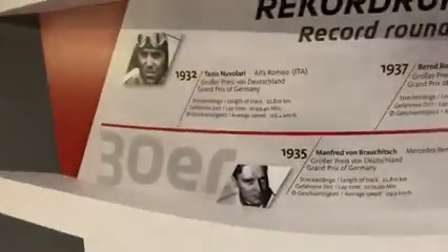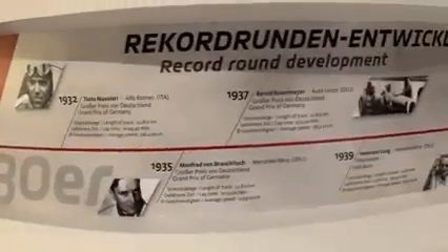And this is the Nürburgring where we're at. That is what the Nürburgring looks like. And this is the history of Formula One — the Nürburgring where we're at.